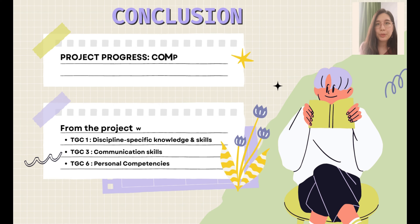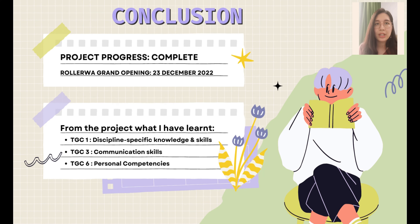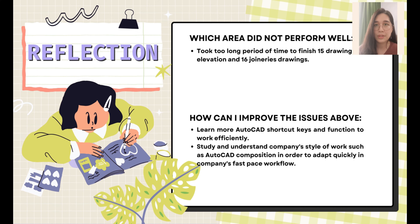The Roloa IOI City Mall project is complete. From this project, I have learned three TGCs: TGC 1, 3, and 6. The reflection for this project is that I took too long to finish detailed working drawings. Therefore, I will learn more AutoCAD skills and functions to adapt to the company's fast-paced workflow.